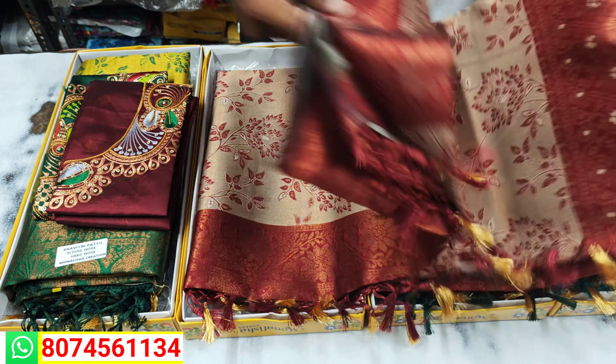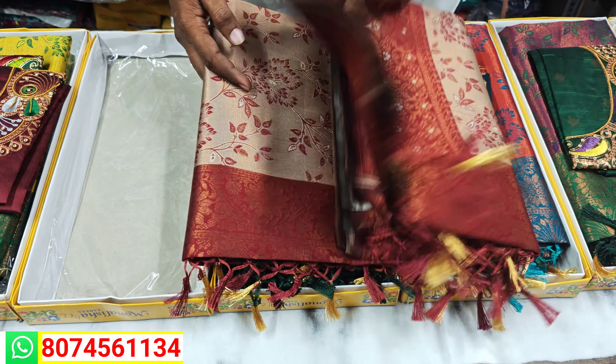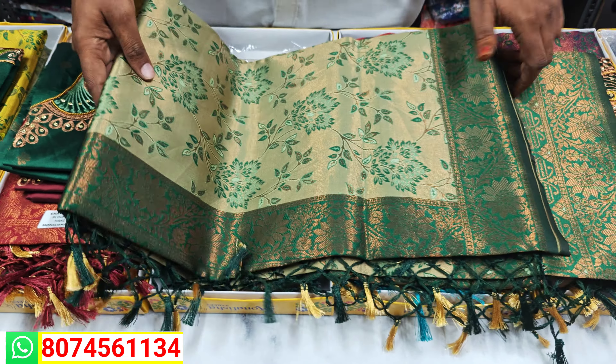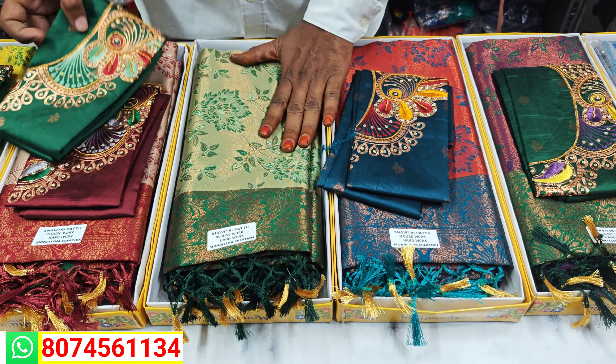Want to see how it feels? It's like a soft material. We are showing the colors — this color is a copper tone. We'll go through the colors, and you can open it up and see if you like it.